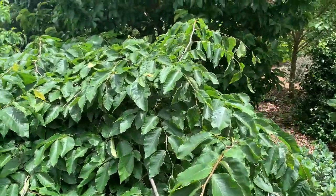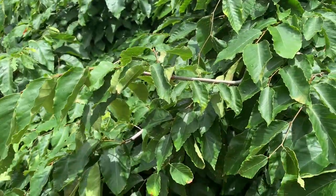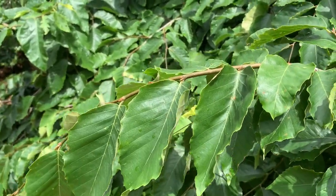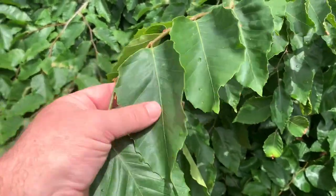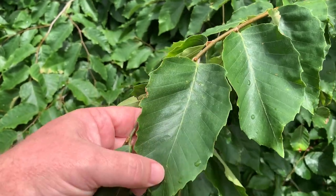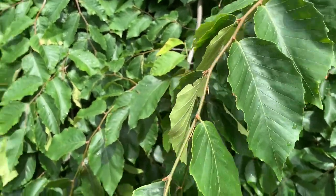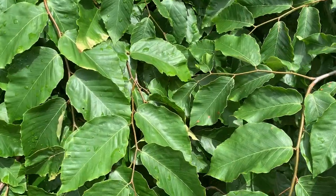There really are basically no selections of American beech available out in the trade. There are a lot of European beeches — upright ones and weeping ones and dwarf ones and gold foliage ones and gold foliage upright ones and gold foliage weeping ones and purple foliage contorted ones. There are literally hundreds of them. But none of our native American beech, unfortunately.